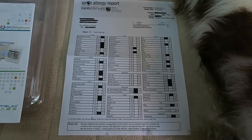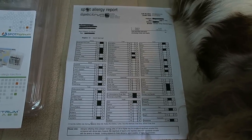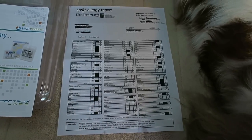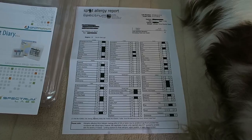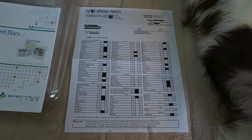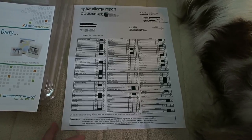I'll probably have Stassi's test redone about a year after the first time, just to make sure if any allergies are changing. I did not opt to get allergy shots for Stassi because she's not itchy — her allergies are mainly in her eyes, which run — and her numbers were not nearly as high as Harper's. Since her symptoms aren't severe, I'm not doing the shots for her. But with Harper, because her numbers are so high on quite a few items, it's worth a try to relieve the itchiness.